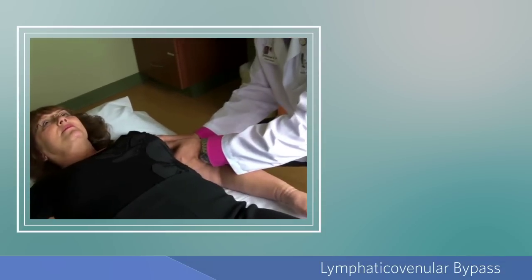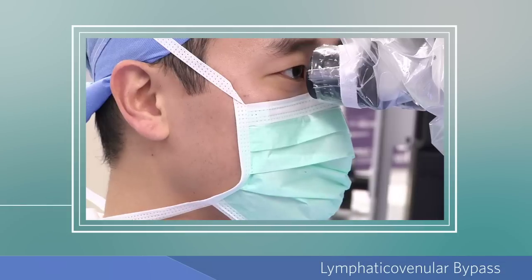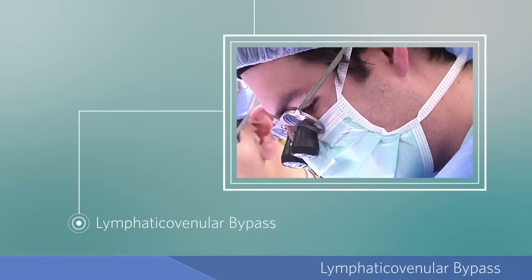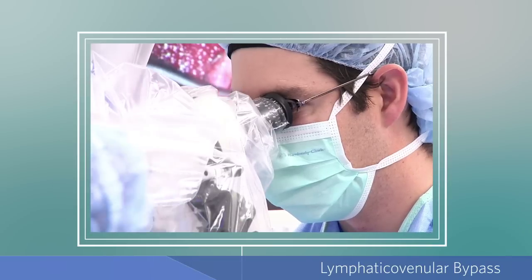When non-surgical treatments, such as physical therapy, are unable to relieve swelling, a surgeon may recommend a microsurgical procedure called a lymphatic venular bypass. Plastic surgeons with special training use a surgical microscope to perform this advanced and intricate supermicrosurgery technique to treat mild to moderate lymphedema.